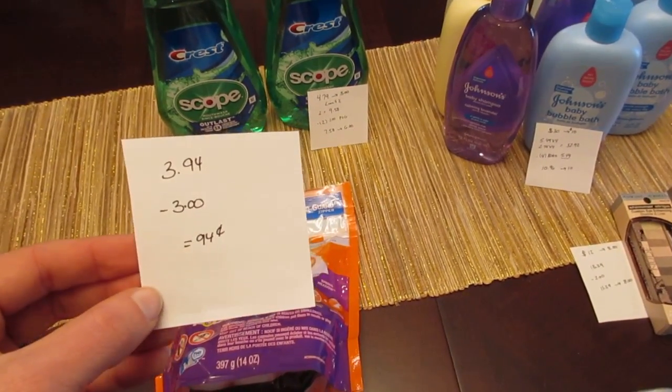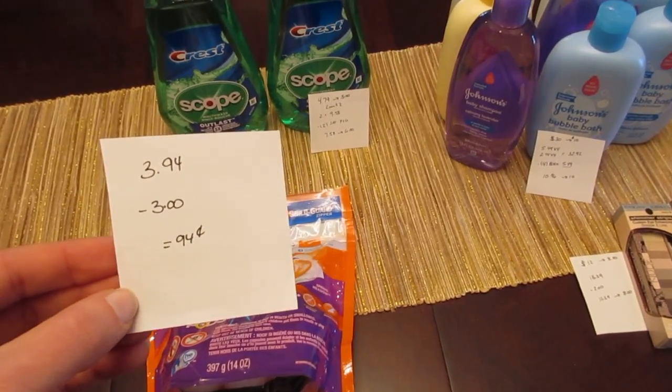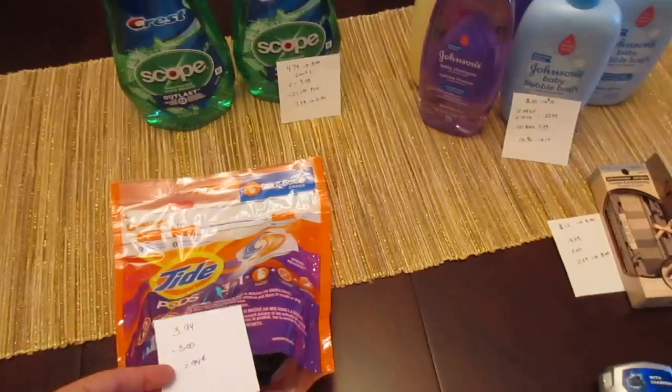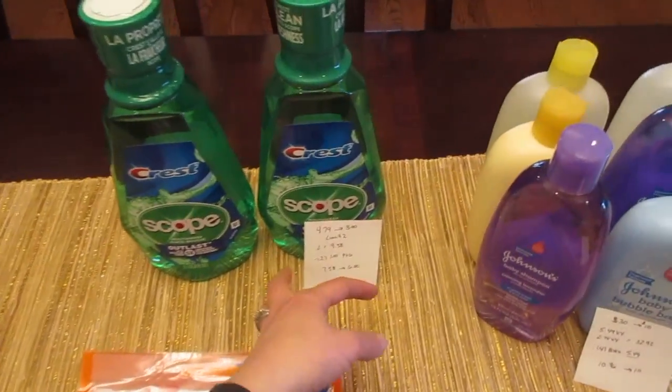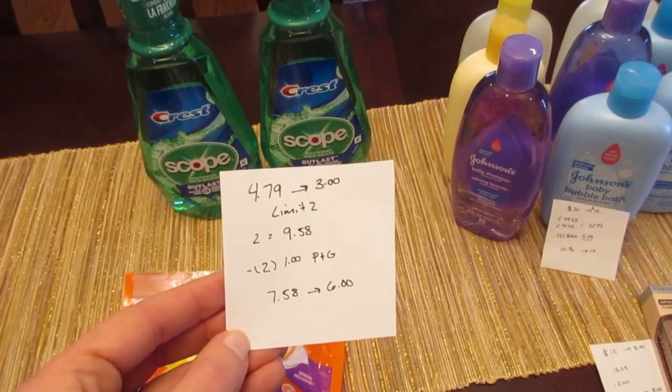Just be aware it is listed in the ad as the $3 coupon for this, but it just didn't go through on its own. The Crest with Scope is $4.79 and you get back $3 with a limit of two.